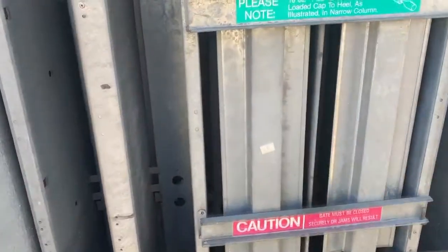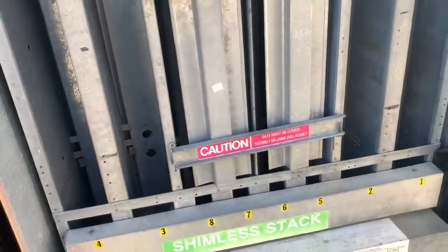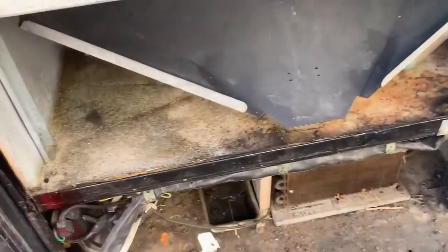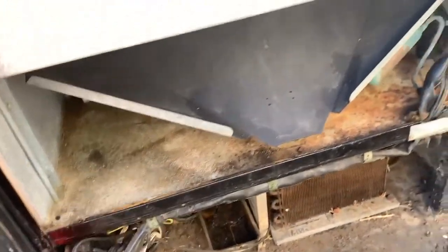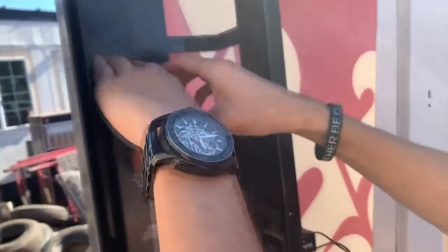Oh my gosh, check this out — this is where you put all the sodas. That's so cool to see. I've never looked inside a vending machine before, and then it just comes down here. It's very old — look at this rust. I've never seen a machine this old. All right, where's the money?